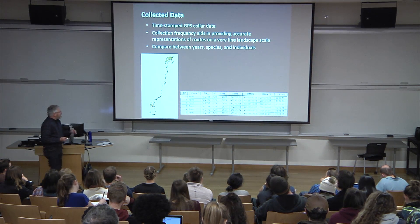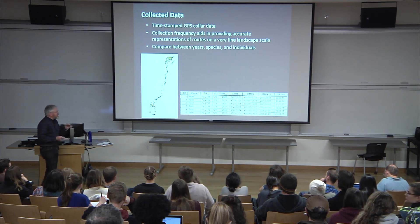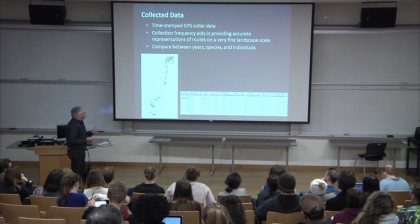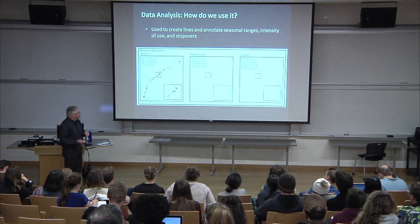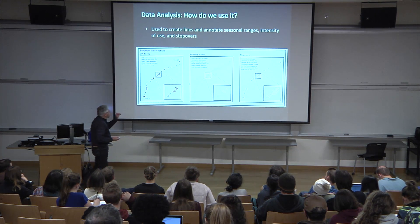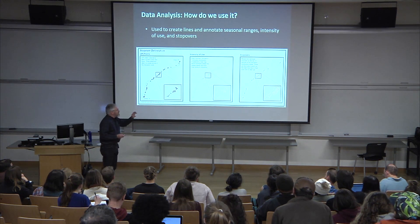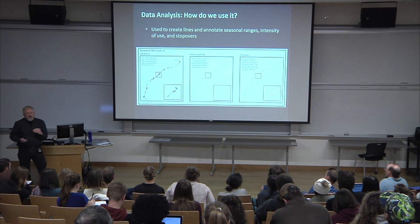This brings us back to the abstract data — detailed, fine landscape, spatial-temporal data that we can use to really understand the character of migration, comparing between years, species, and individuals. We process that data, thinking about it in terms of points, and doing analysis to understand the intensity of use of these corridors. We can start to understand where stopovers are, which is a really important concept in migration.